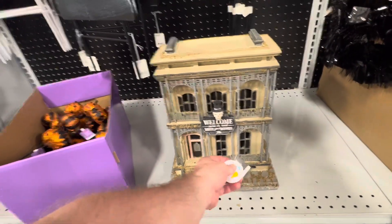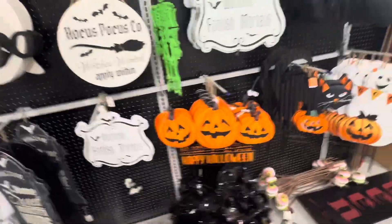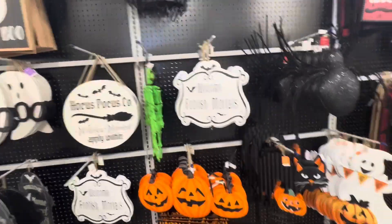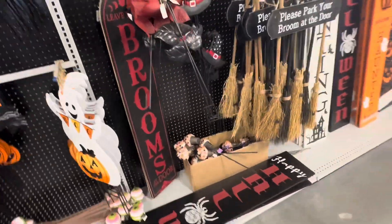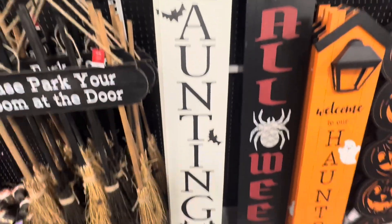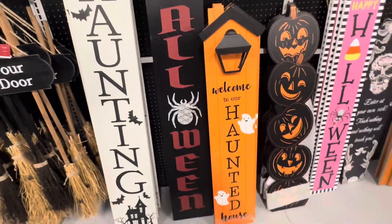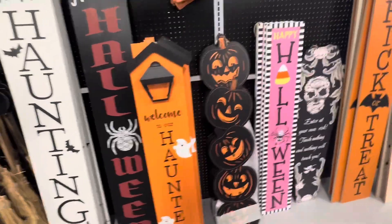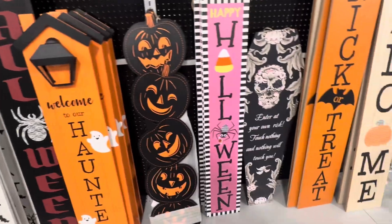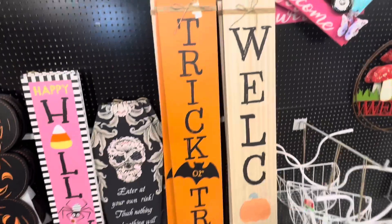Got a cool miniature spooky house there. Got some more pumpkin signs — a lot of cool signs. At Home, you did a very good job this year from what I've seen. I might be going back for more.